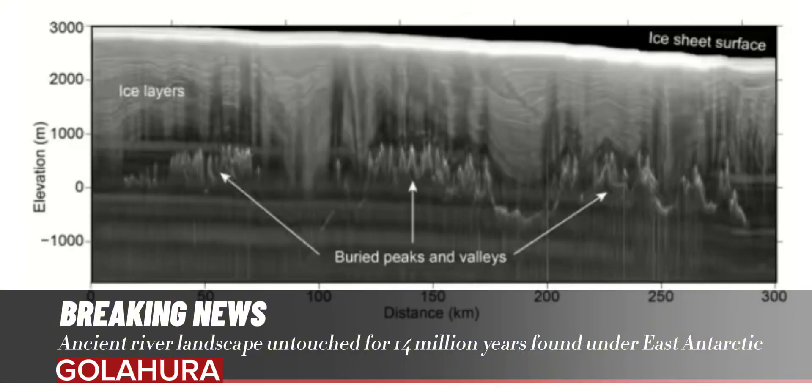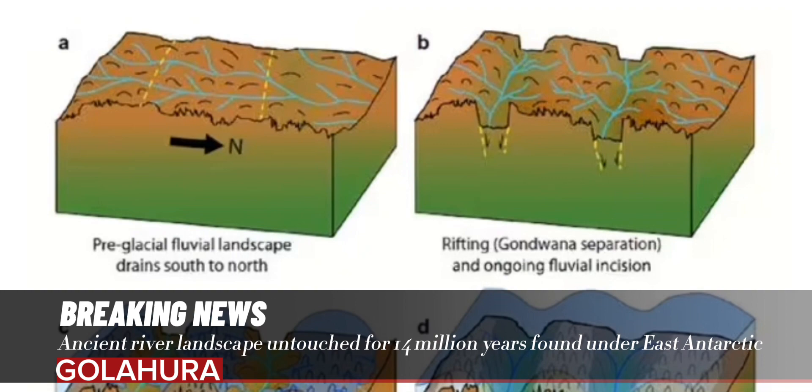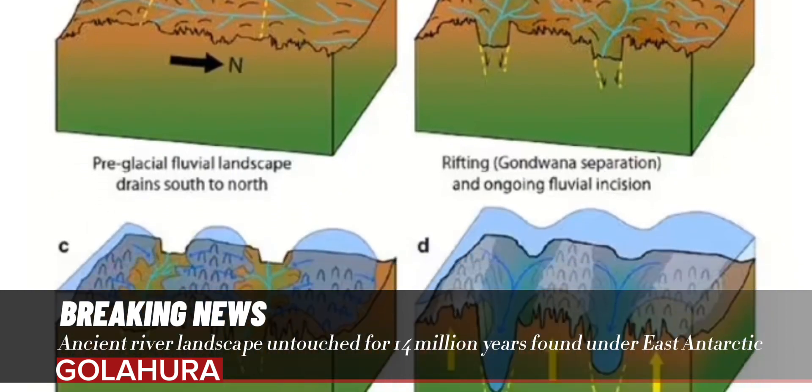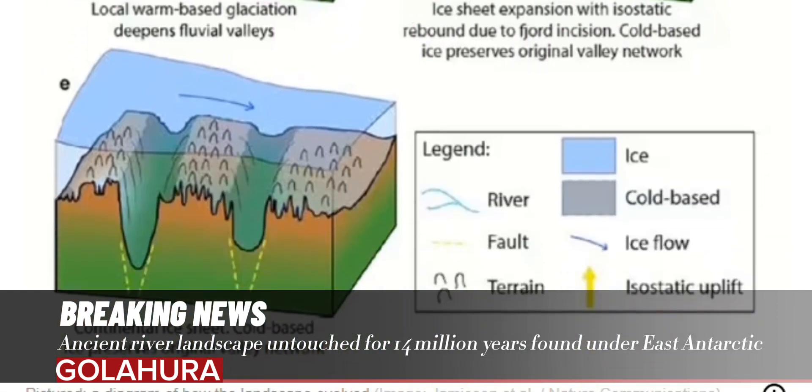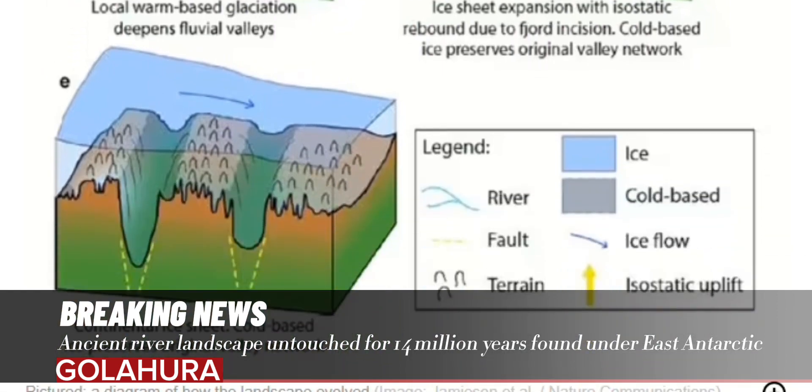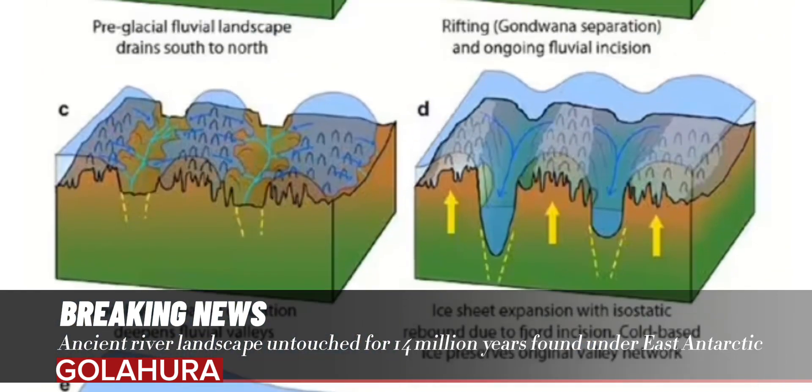The existence of the landscape, the team said, implies that the ice sheet in the area studied has been stable for a long period. The study was undertaken by glaciologist Professor Stuart Jameson of Durham University in England and his colleagues.